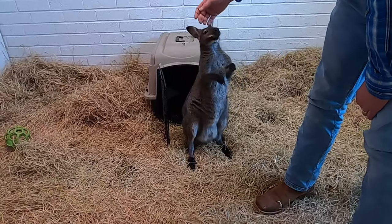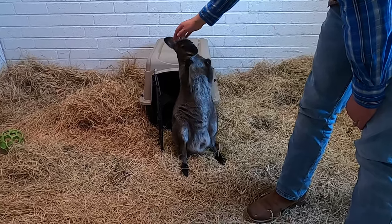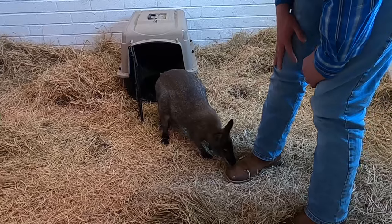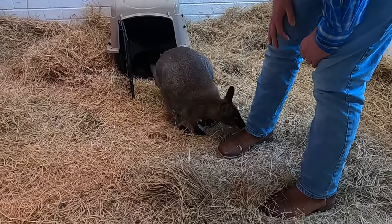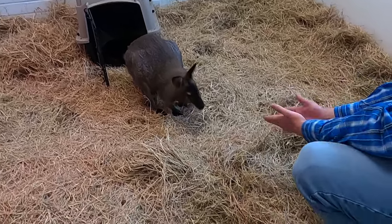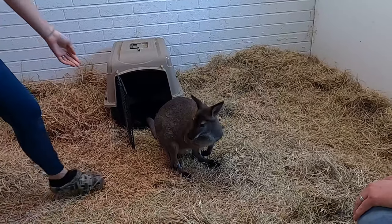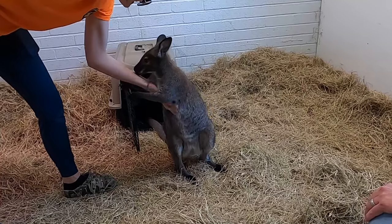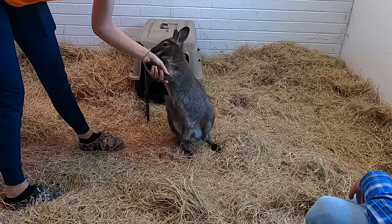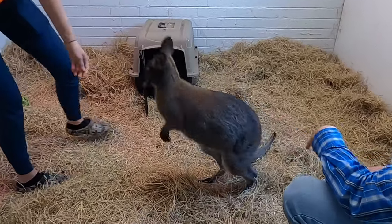He's standing on his back legs right there. Very unique character this Grant is, and he's got a really long tail too. Come here. There he goes - look at him hopping!